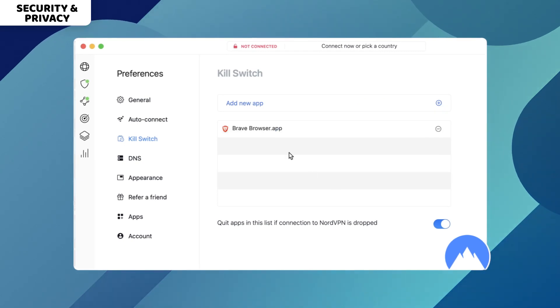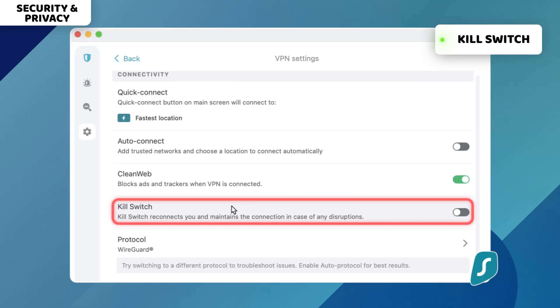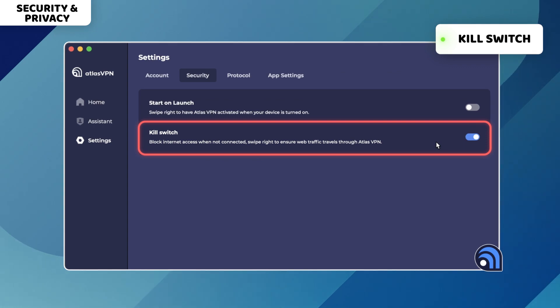Another important feature to have for VPN Mac security is the kill switch. It ensures that your data will not get leaked during network interruptions. For each of these three providers, the kill switch works reliably. Seems very similar so far, but only until we go into the privacy settings.